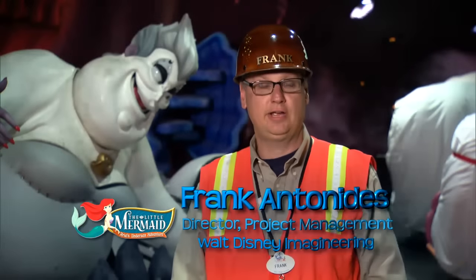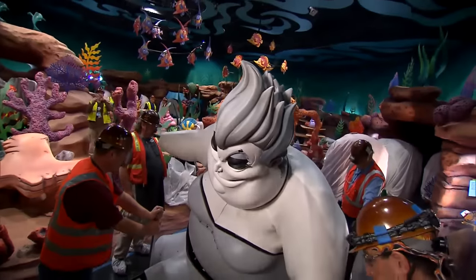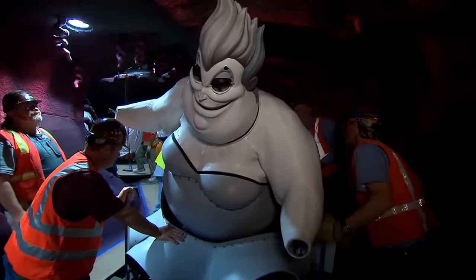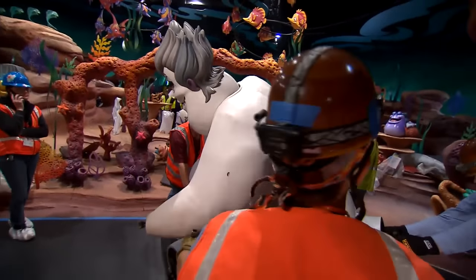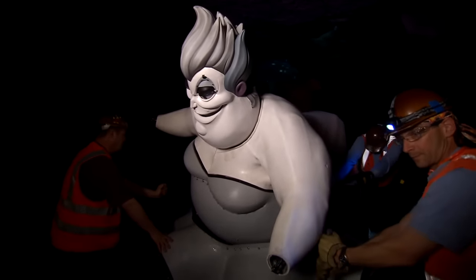Ursula has arrived. Hi, I'm Frank Antonides, Director of Project Management with Walt Disney Imagineering. We're here in the Little Mermaid attraction where it's a very exciting day for us. The Ursula figure has arrived and has been situated in her lair during the attraction. While we have a lot of work to do in order to get her ready to show our guests, we want to share a little bit of the magic with you back at our production facility in North Hollywood.